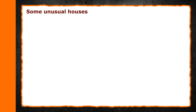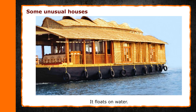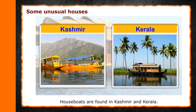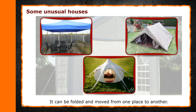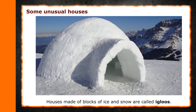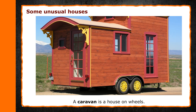Some unusual houses. A houseboat is a house on a boat — it floats on water. Houseboats are found in Kashmir and Kerala. A tent is made of thick waterproof cloth and can be folded and moved from one place to another. Houses made of blocks of ice and snow are called igloos. A caravan is a house on wheels that can move from place to place.